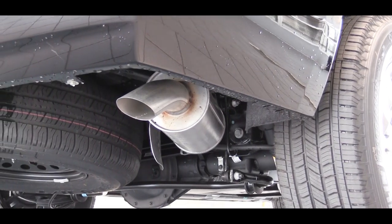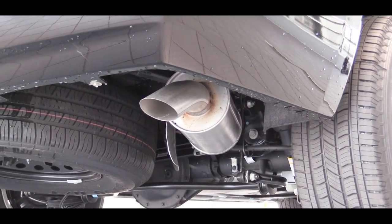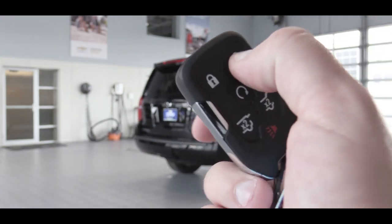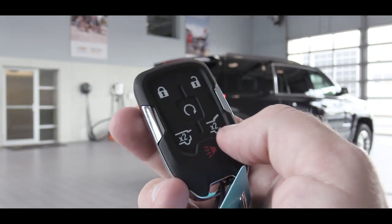Here is the exhaust clip. And now that we're around back, there is a button on the key fob to open the rear hatch. The manual liftgate comes with the LS, a power liftgate with the LT, and an enhanced hands-free liftgate with the Premier. To close it, simply press one button.